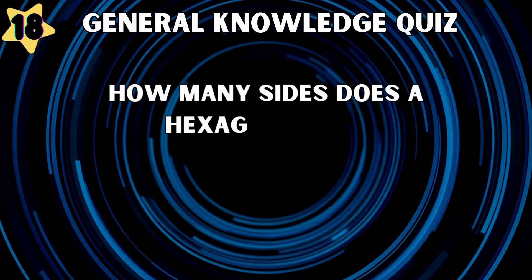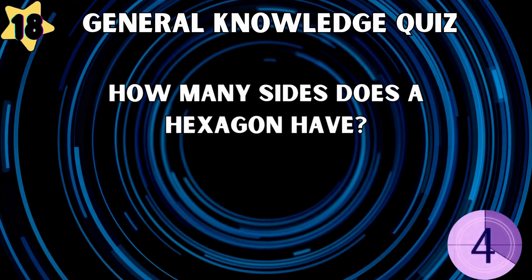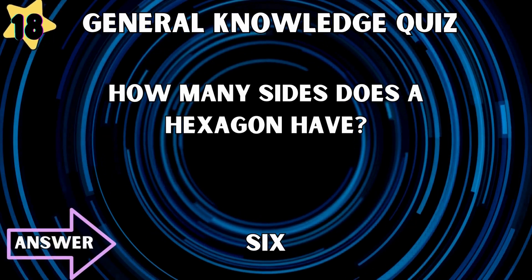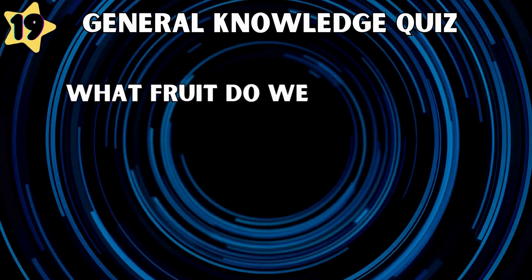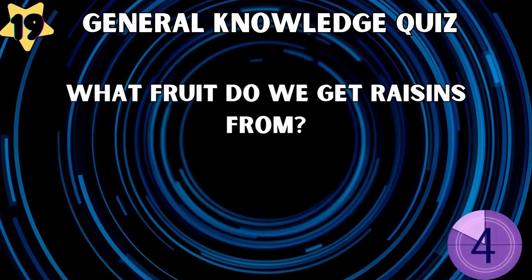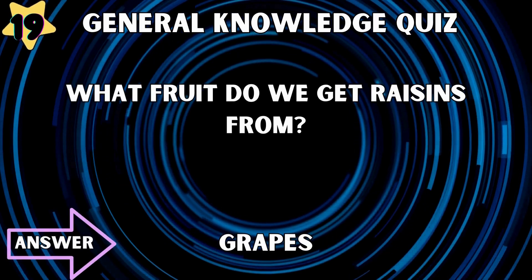How many sides does a hexagon have? Six. What fruit do we get raisins from? Grapes.